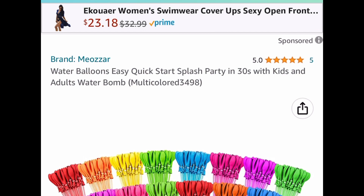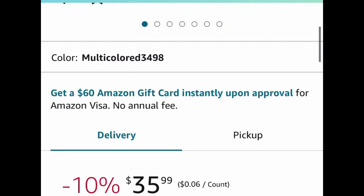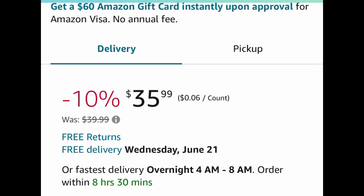Here are those self-tying, quick-filling water balloons and this is a 590-piece set. It's listed for $35.99 — put in a code and get it for $17.99.